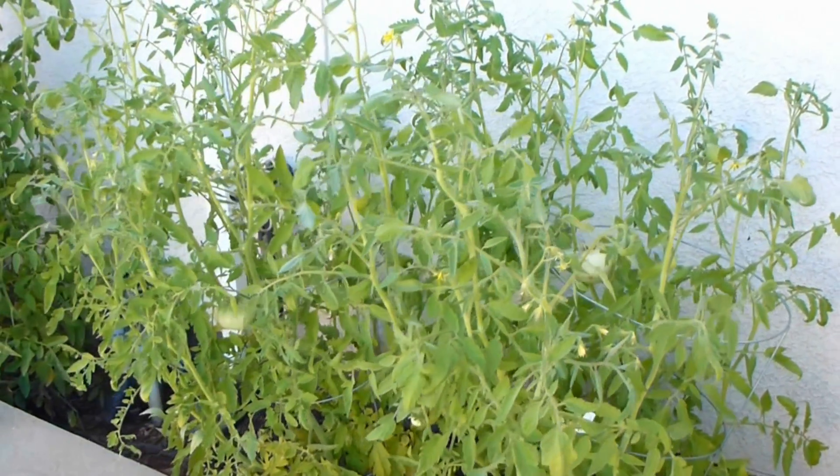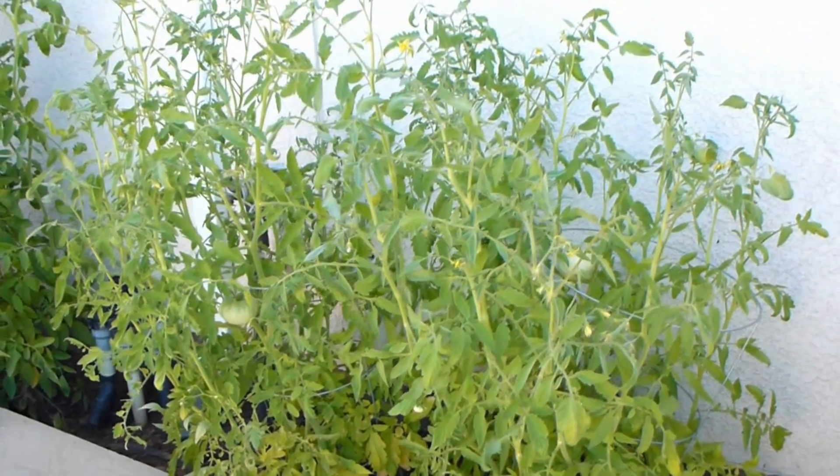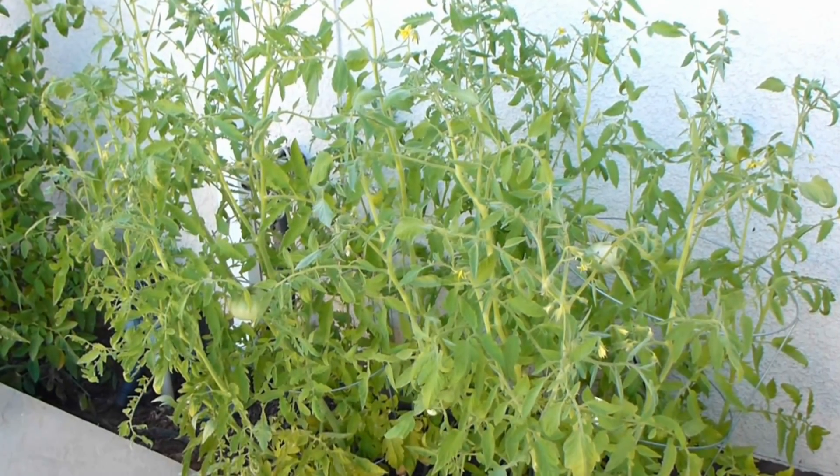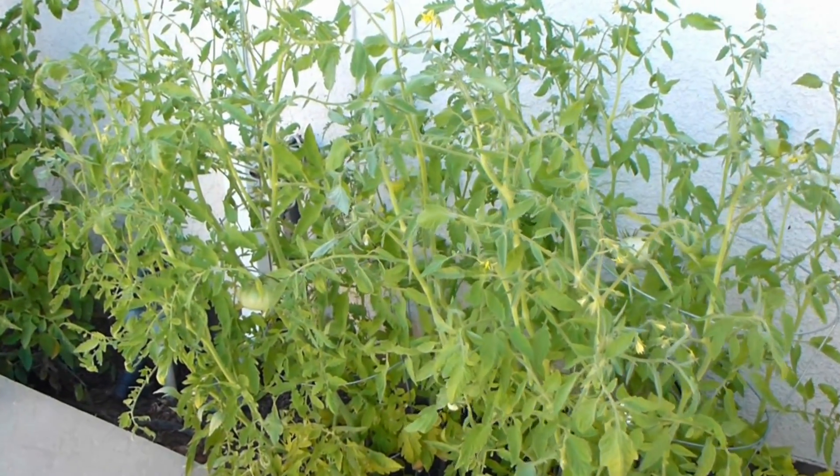This is a video update to my daughter's science experiment: the effect of music and vibration on the growth of plants.